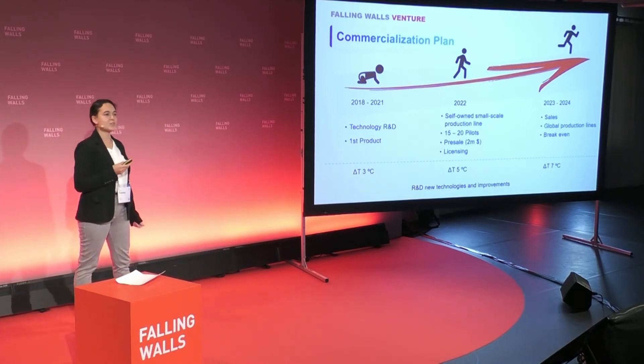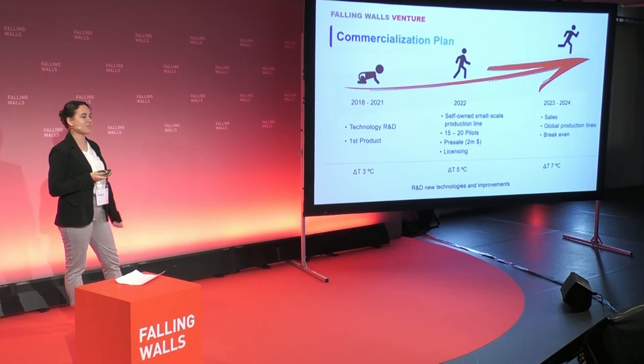We've only scratched the surface of our technology — there is more to uncover. Thank you very much.